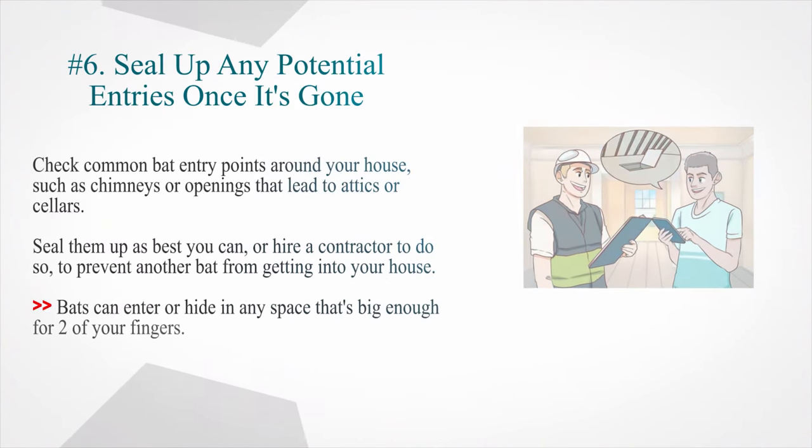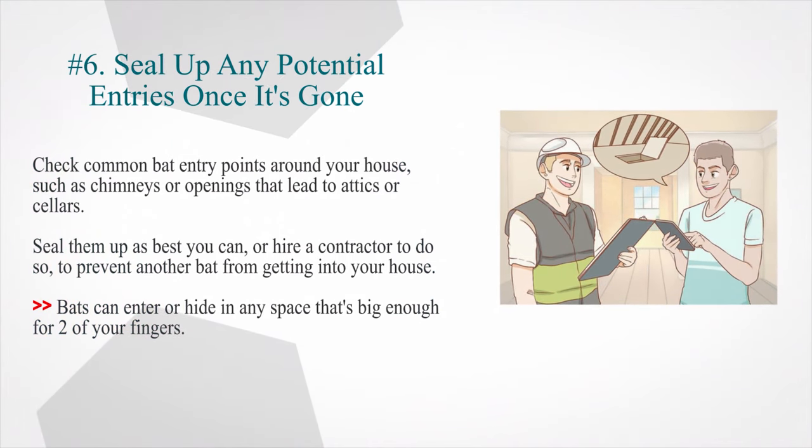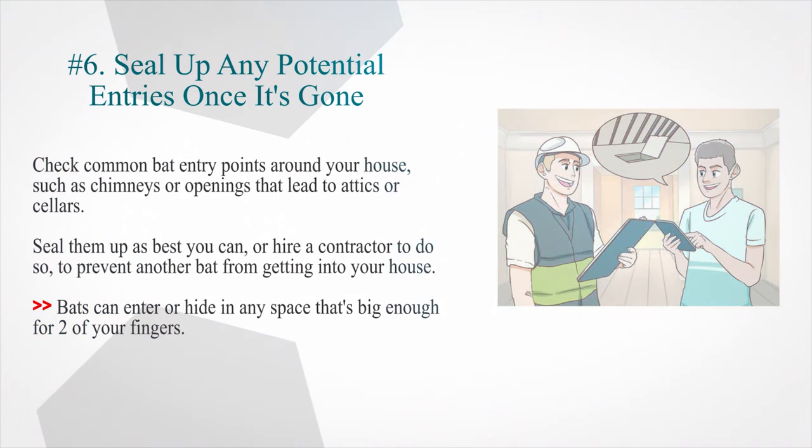Number 6: Seal up any potential entries once it's gone. Check common bat entry points around your house, such as chimneys or openings that lead to attics or cellars. Seal them up as best you can, or hire a contractor to do so, to prevent another bat from getting in. Bats can enter or hide in any space that's big enough for two of your fingers.